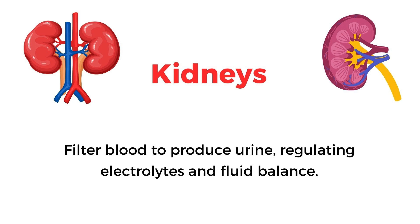Kidneys. Filter blood to produce urine, regulating electrolytes and fluid balance.